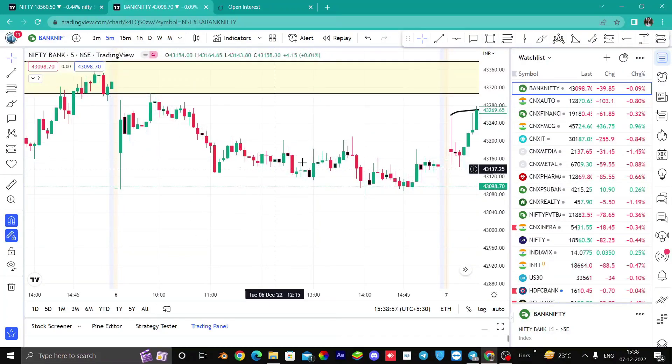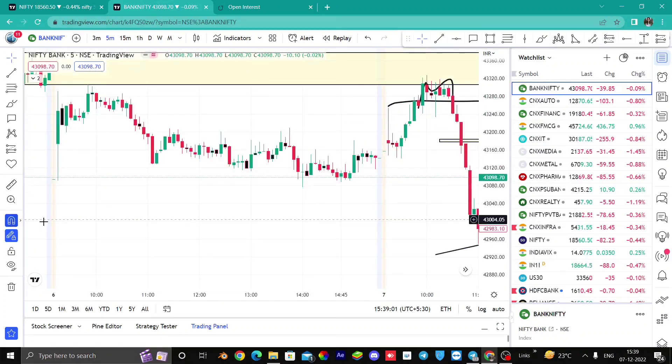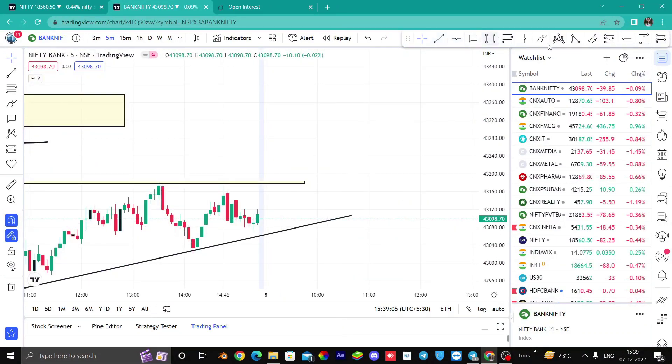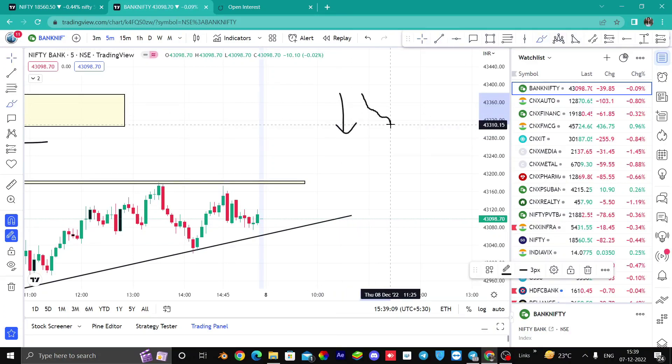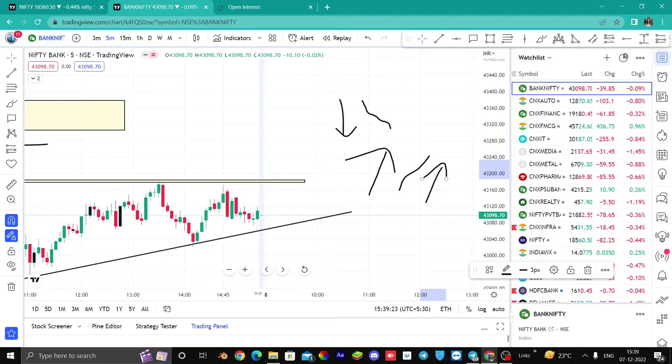But now, when the market is falling slowly from this type and there is no sharp fall, the market is falling gradually. There is a lot of time involved. So in the rise and fall, there is a difference between both of them, and you have to understand the price action. You will learn slowly, and you will understand.